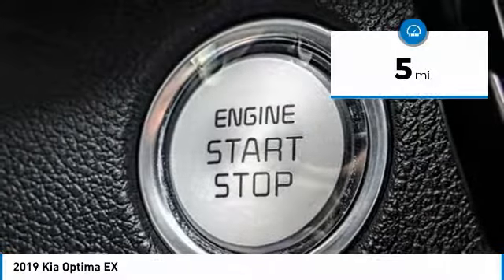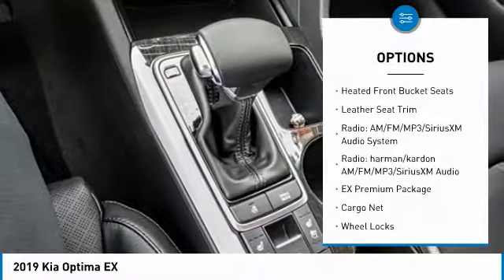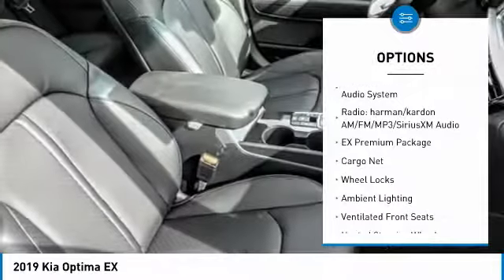This vehicle has less than 100 miles. Here are some of this vehicle's great options: traction control, air conditioning, dual airbags, and a panoramic sunroof.